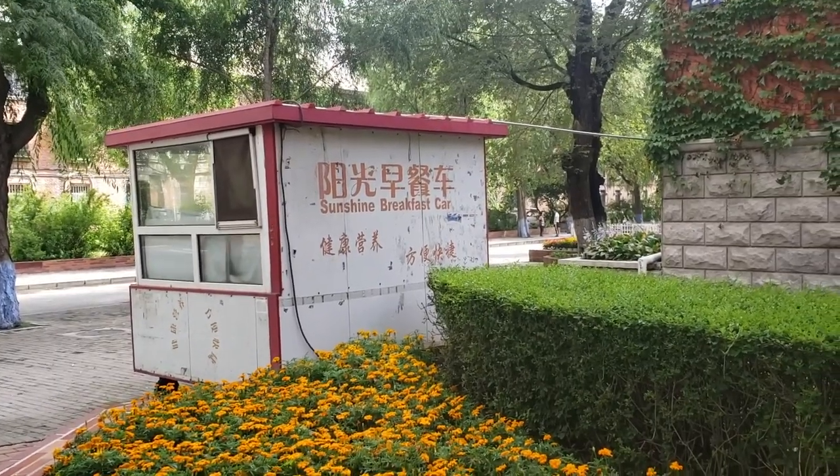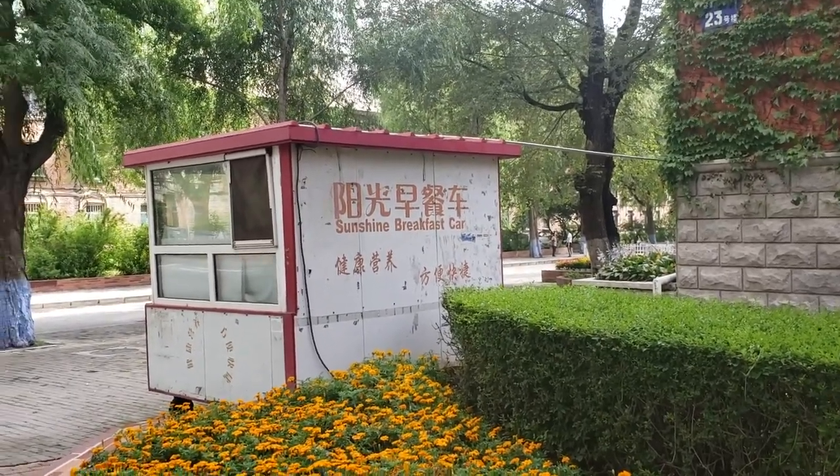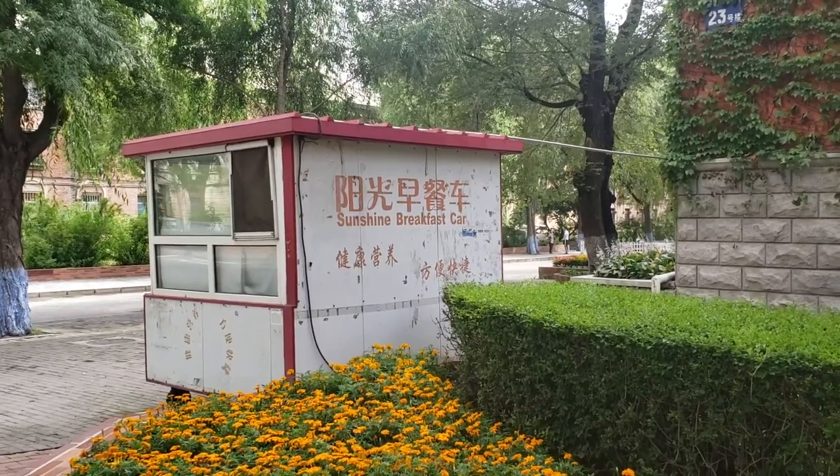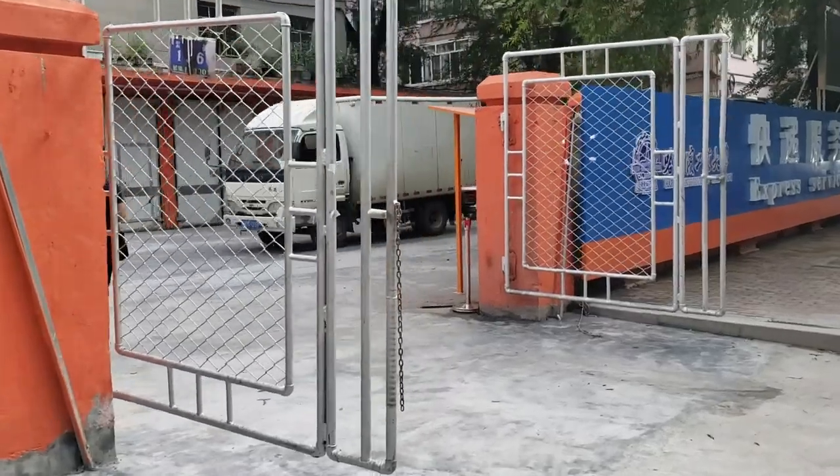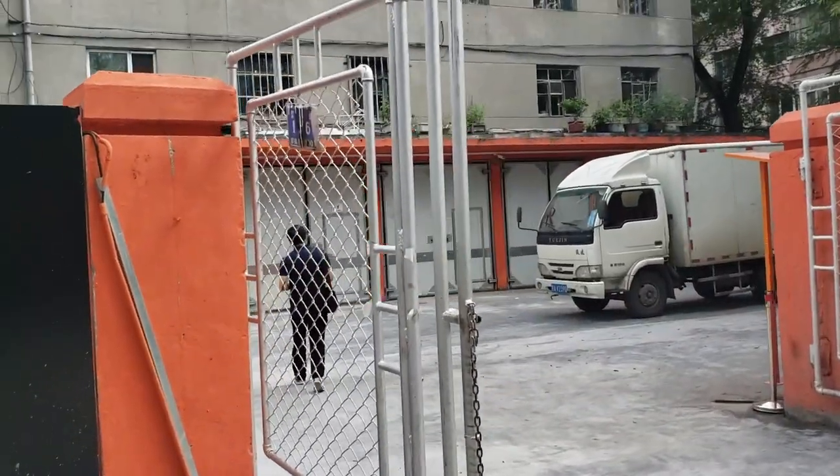This is the cutest little car where in the mornings this one lady makes some beautiful little foods and you can come pick up your breakfast from here. For example, Ricky this morning got his breakfast from the sunshine breakfast car.